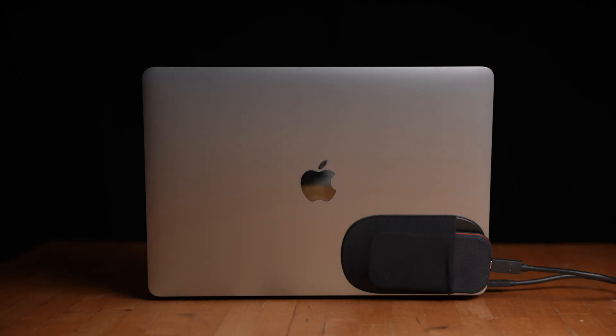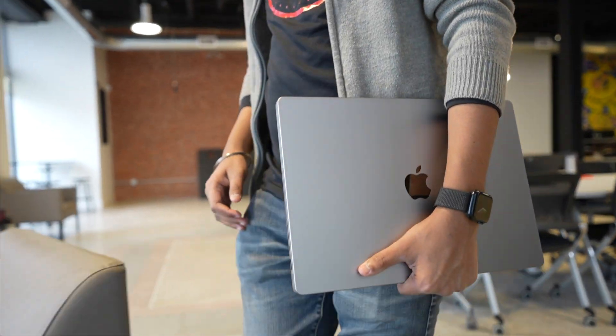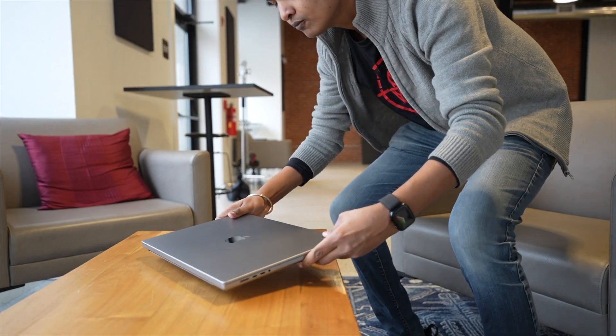This video is sponsored by Squarespace. Today we have a test between the 13-inch M1 from 2020 and the 16-inch M1 Pro from the end of 2021.